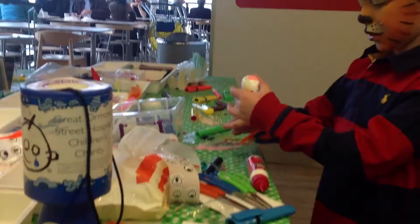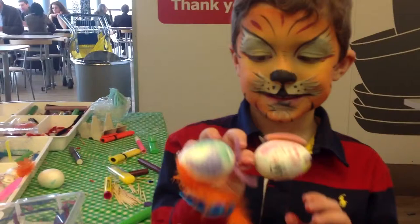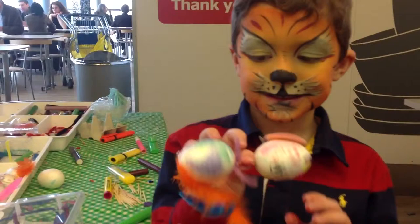Happy IKEA customers make donations to Great Ormond Street Hospital children's charity. Can you give us a really big growl? It's IKEA — happy inside.